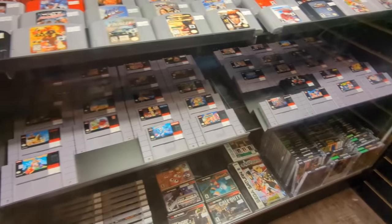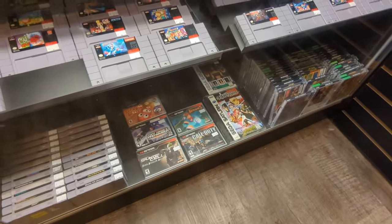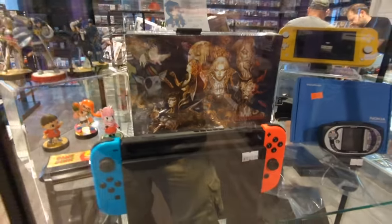Got a few Super Nintendo games down the way as well, more down there too. And the N-Gage — you're just like, N-Gage? I don't even have an N-Gage. Well, there's one right there for you. Can you go for a complete N-Gage set? You can.